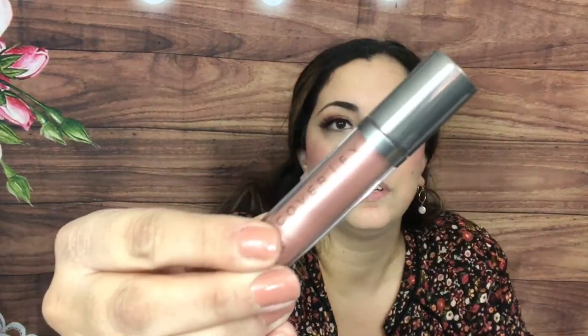Then we have by Cover FX this is a Shimmer Veil in Soleil. I think it's a liquid eyeshadow and it is so pretty — I swatched it before and it's super creamy, then it kind of dries and stays there for a long time. If you see the top it's like a shimmery rose gold, super cute. I don't wear much liquid eyeshadow but I really like this formula.